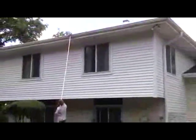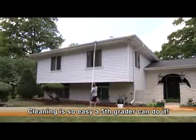And with the gutter smop, you don't have to waste time with ladders. You can clean safely from the ground.